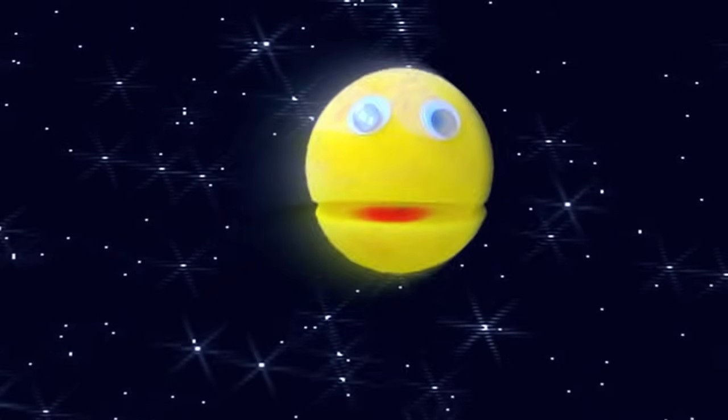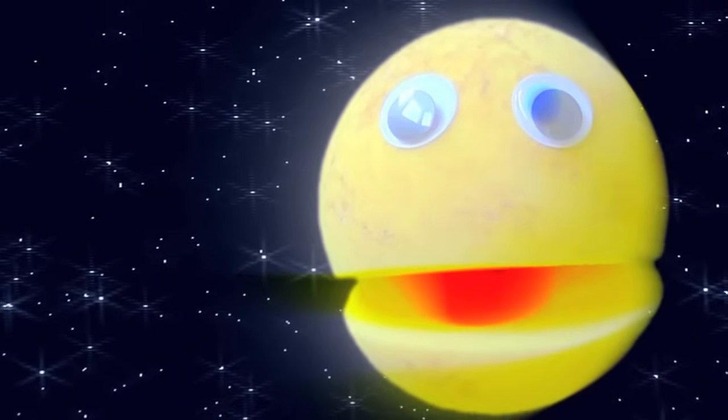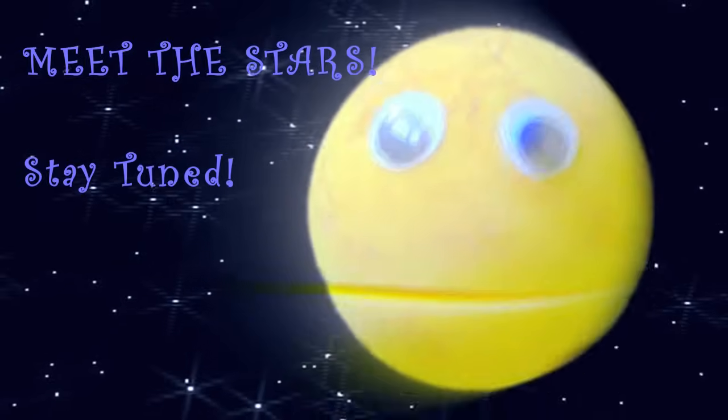There are billions of stars that need classification. Using the Morgan-Keenan system, can you classify them? Ready to meet some of my star friends? Stay tuned for Meet the Stars, coming soon to In a World's Music.